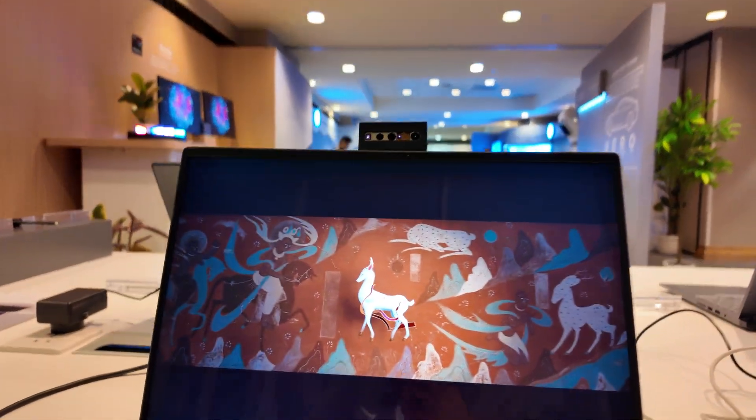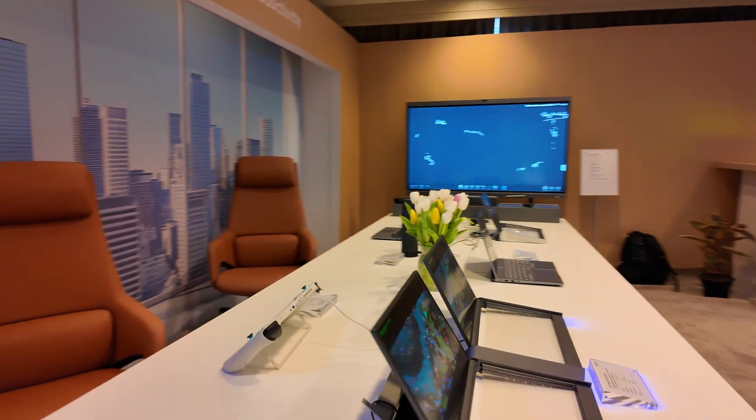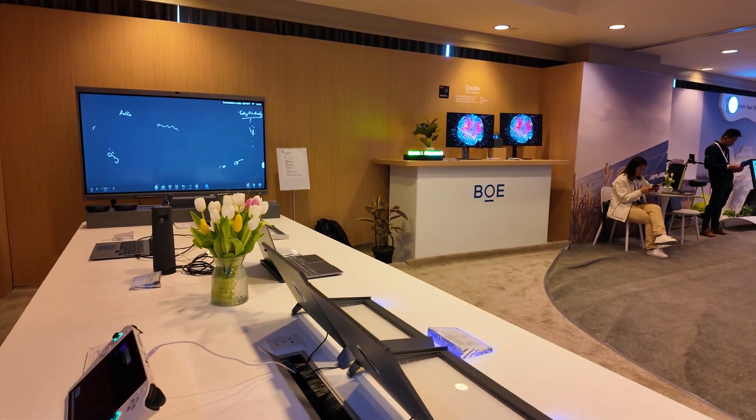Alright, so that was a tour here at Display Week 2025, just in a special room with extra displays from BOE. Awesome — thank you!